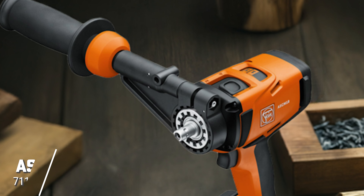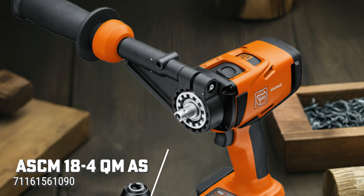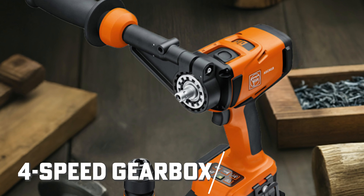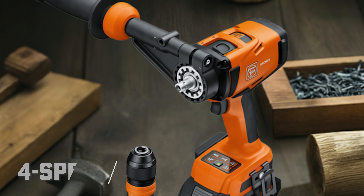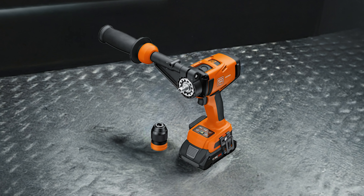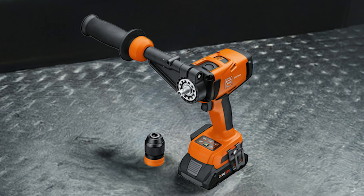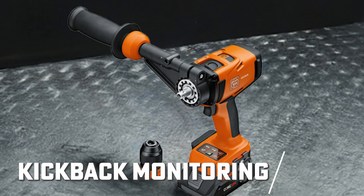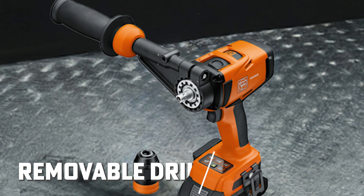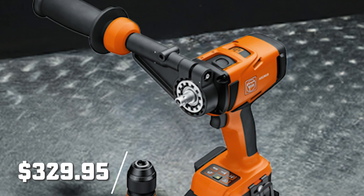For heavy-duty drilling and tapping, the FINE ASCM184QMAS takes versatility to the next level. With its 4-speed gearbox and quick-end system, you can seamlessly switch between metal and wood applications. Need to drill holes up to 3-1/8 inches in diameter or tap up to 1/2 inch in metal? This tool has you covered. Advanced features like kickback monitoring and a removable drill chuck make it safer and more flexible to use. This drill driver is available for presale now for $329.95.